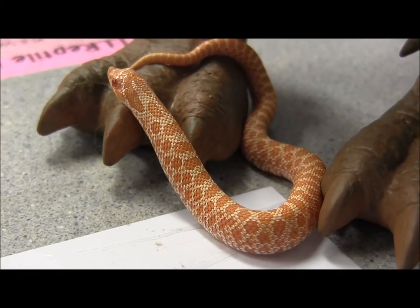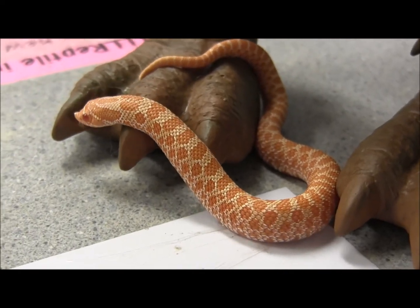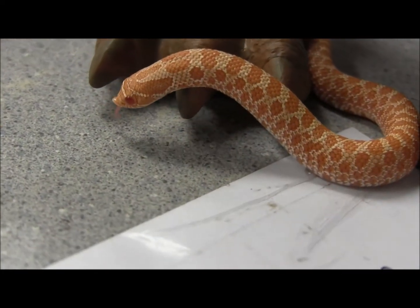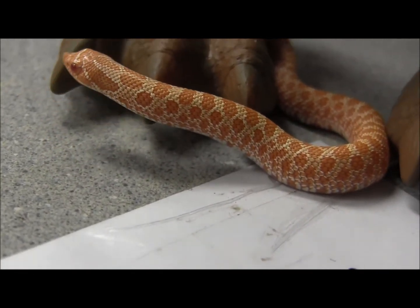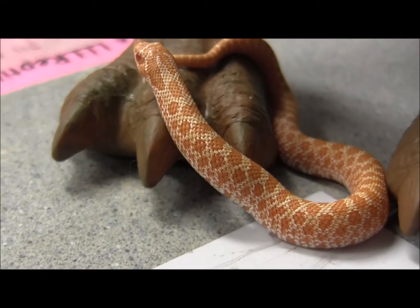These little guys make fantastic pets. They don't mature very large at all, and the hot spot that they need is going to be only about 85 to at most 90 degrees, and in the size cage that these guys prefer, that's going to be plenty warm.